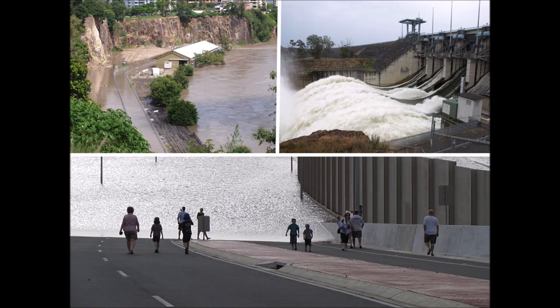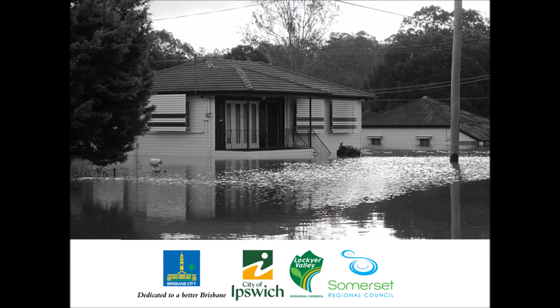The study is also informing the design of significant infrastructure projects such as the Wivenhoe Dam upgrade and Queens Wharf development, and also regulation of future development in the floodplain. The four local councils in the study area have incorporated study outcomes in their planning schemes to ensure their communities are protected against unacceptable flood risk while supporting sustainable development.